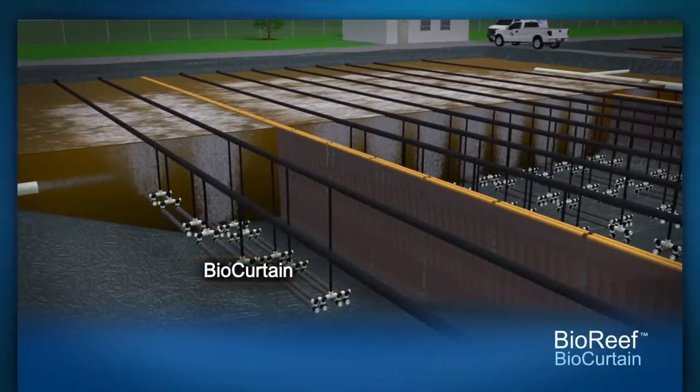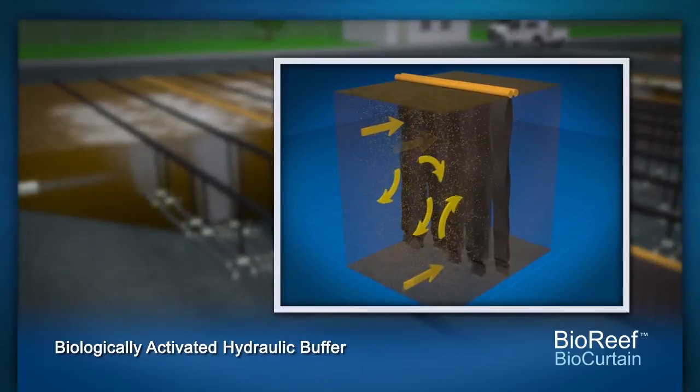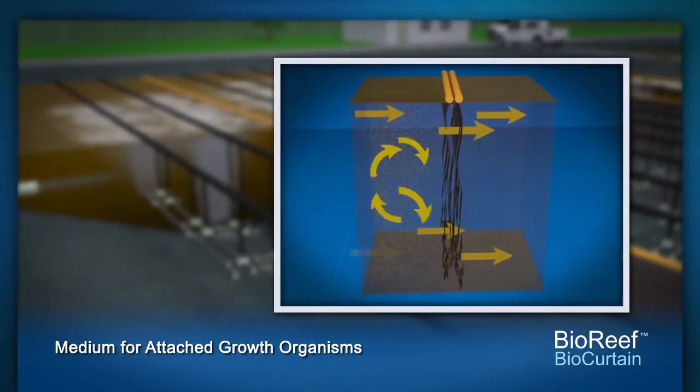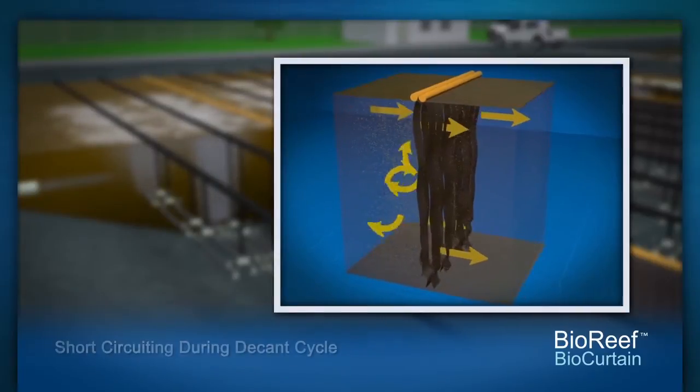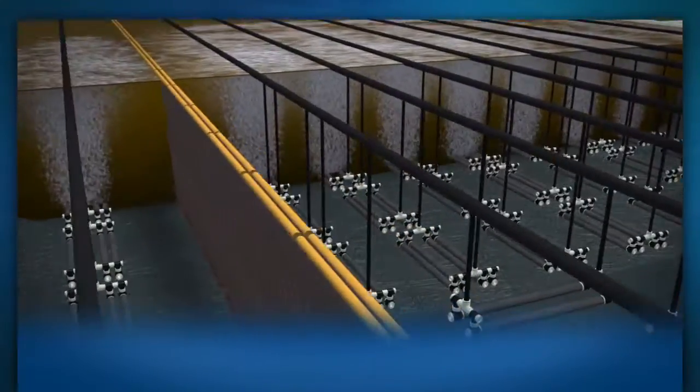A bio-reef biocurtain is placed inside of the IDEAL bioreactor to form a biologically activated hydraulic buffer, providing a medium for attached growth organisms while addressing the potential of short-circuiting during the decant cycle.